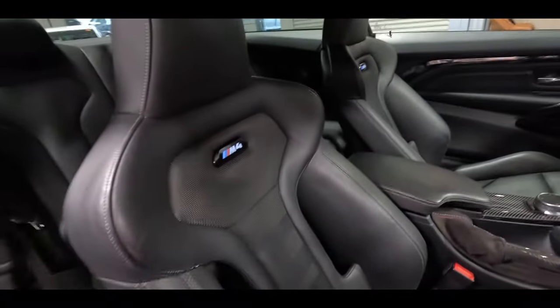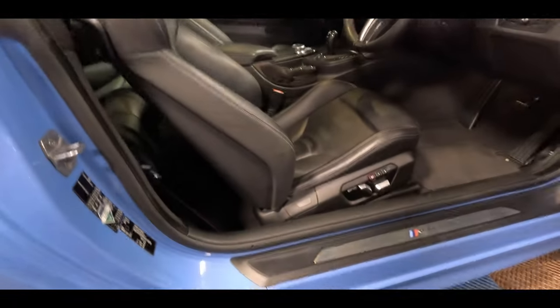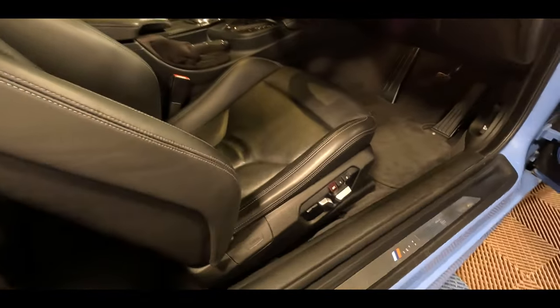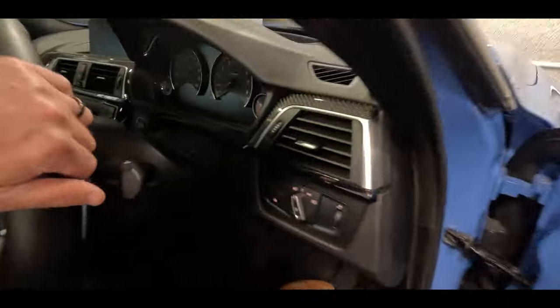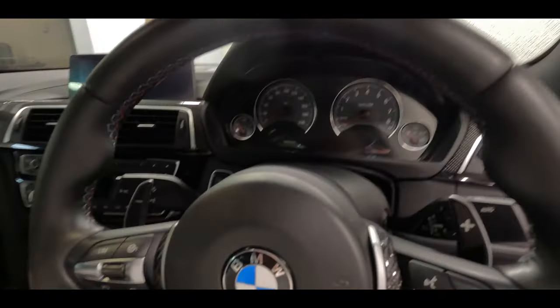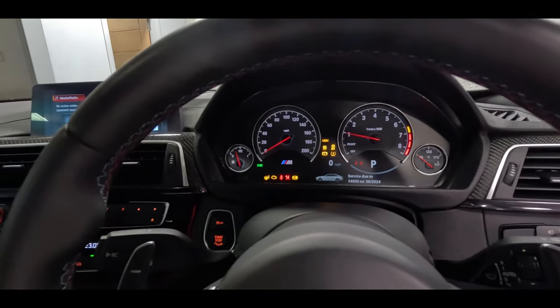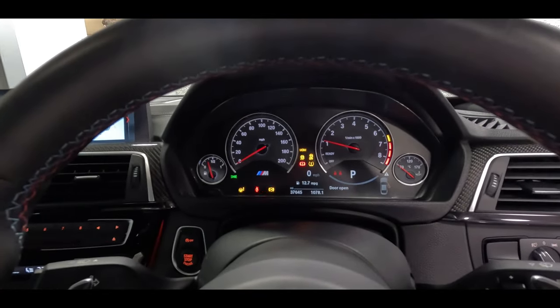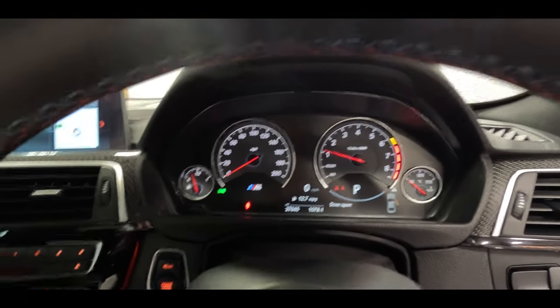The M badges on the backrest are illuminated, which is a nice wee touch. Factory-fit electric memory seats — it's all part of the usual addendum. We'll give the car a start just to let you see that it starts with no warning lights, and we'll also confirm the car's mileage: 14,000 miles to its next service, and current mileage 37,645.